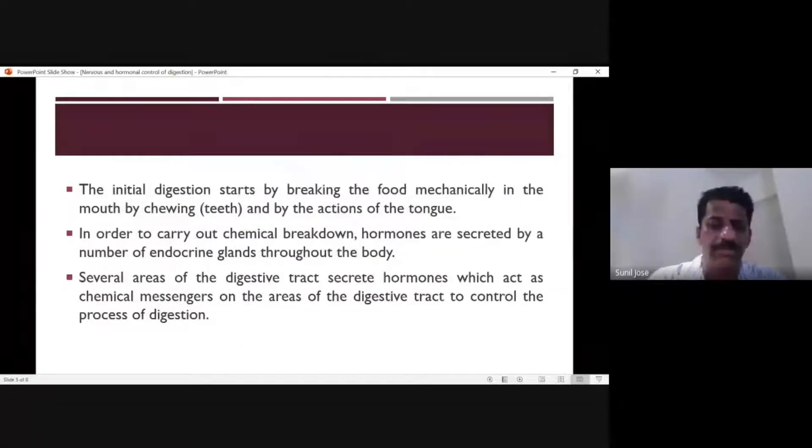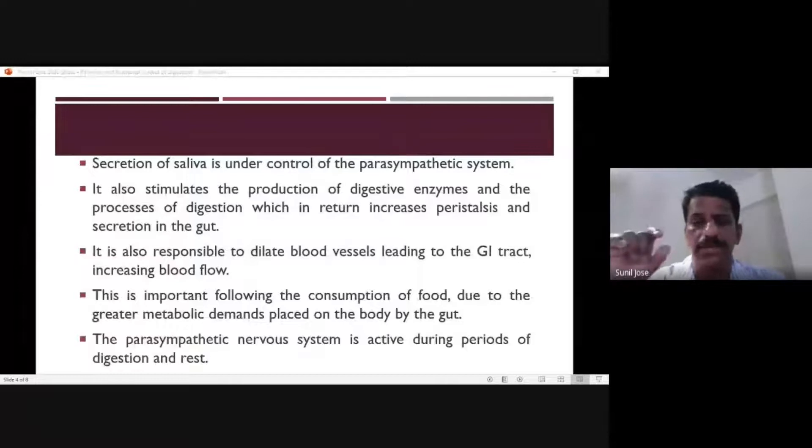Once nervous control is understood, it is worth noting that the sympathetic nervous system inhibits digestion, while the parasympathetic system promotes it.